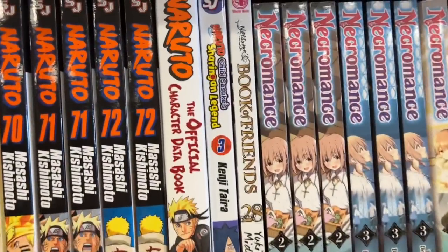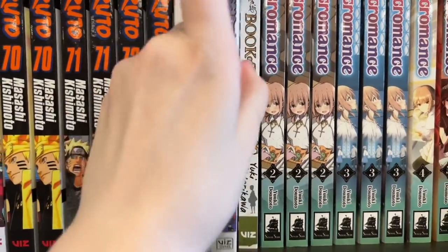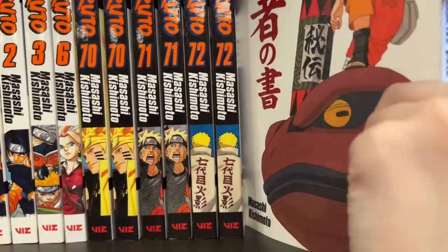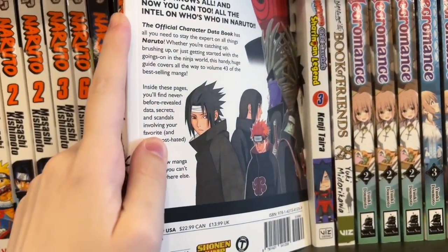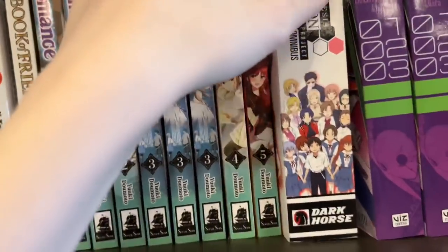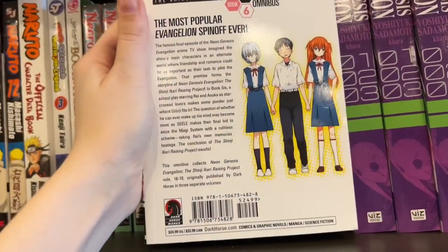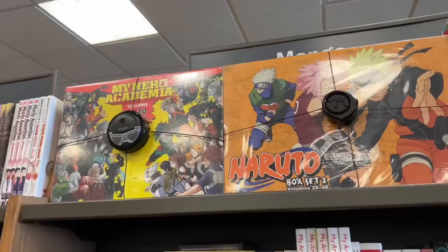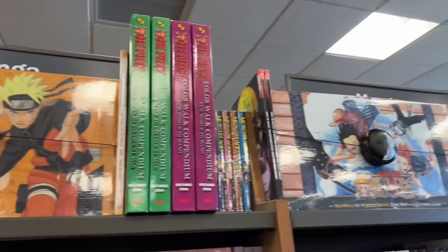What surprised me was all of these Naruto spin-offs I've never heard of before — like one about Sasuke. I've just never heard of this before. There was also a character analysis book, which I thought was pretty cool, and another Evangelion manga — I don't know if it's different from the standard omnibuses, but I thought that was interesting.